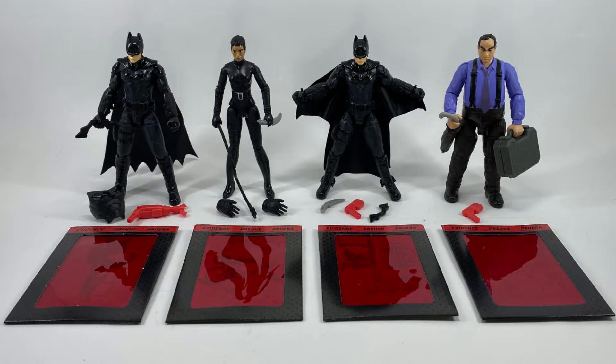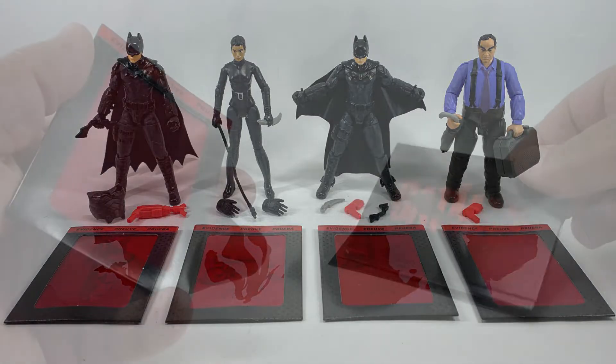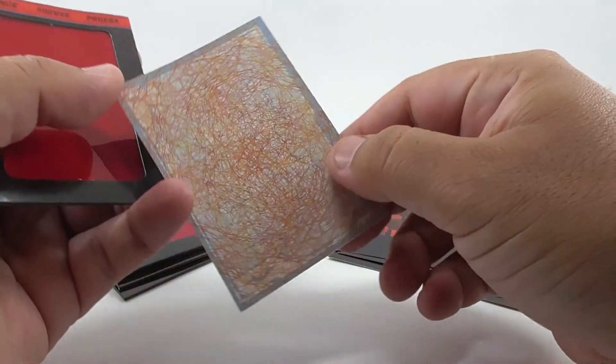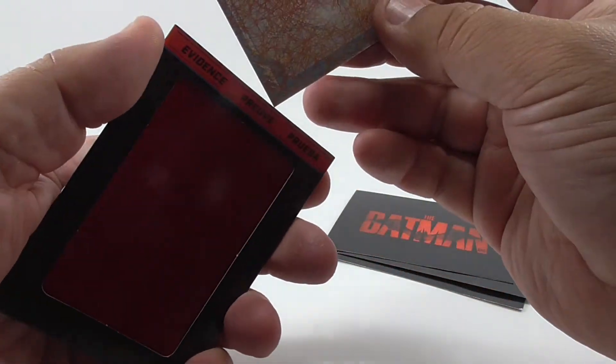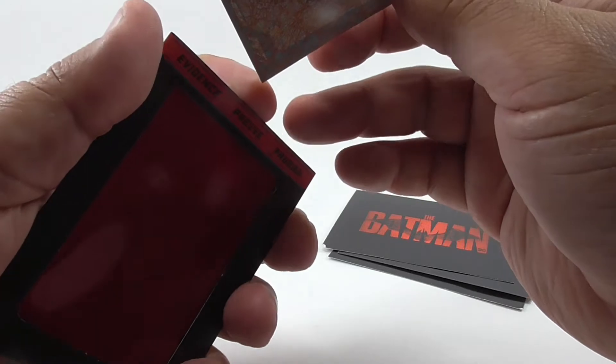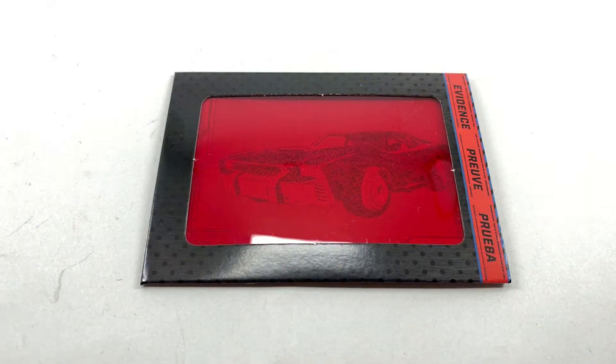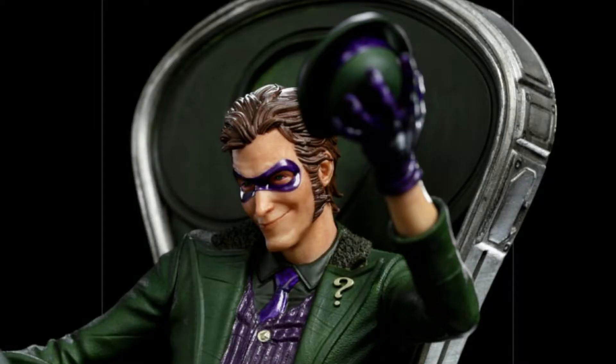These figures also come with an evidence mystery card. The card has an image in blue and red distortion lines, but when you put it into the decoder, you get the images. The red cards are a bit confusing to me — then again, I'm no genius. Maybe deciphering all the cards will let us know when the Riddler figure will drop. Let's find out.